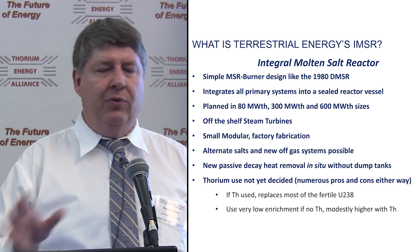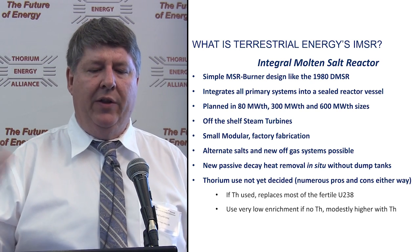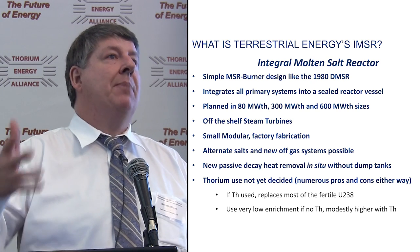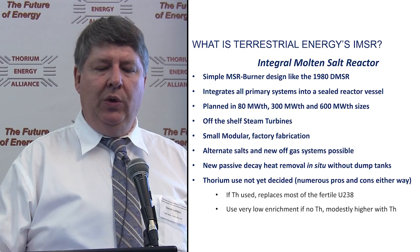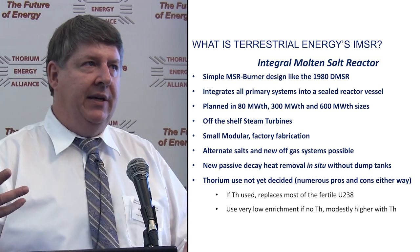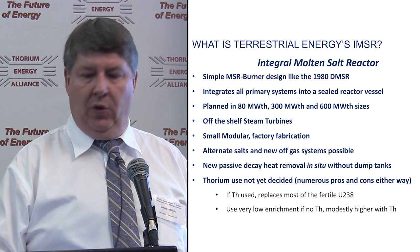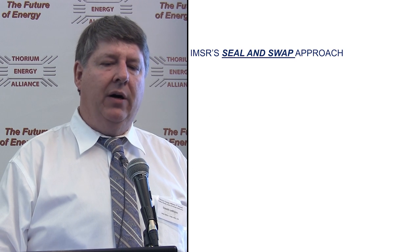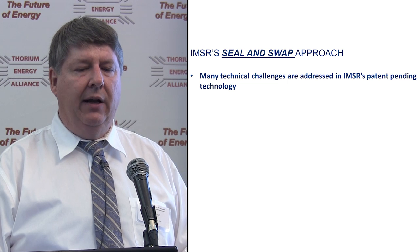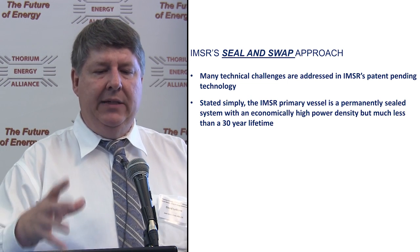In a burner design, thorium is essentially just replacing uranium-238 as a better fertile material. So we'll either use thorium with 19.9% or 10% enriched uranium, or if we don't use thorium, go to really low enrichment in the fuel. We have what we call a seal-and-swap approach. Our primary vessel is meant to be a permanently sealed system — with pipes going in and out for coolant salt — operating at an economically high power density. After a seven-year life, an identical IMSR core unit replaces the old unit. So: sealed for life, plus replaceable.